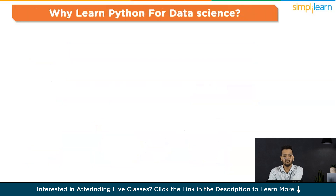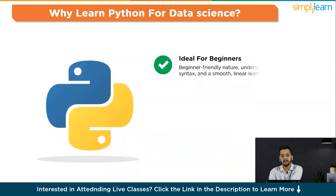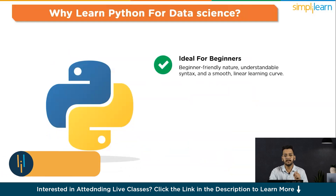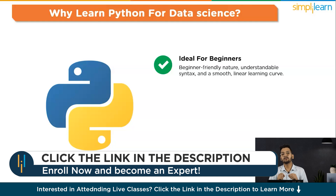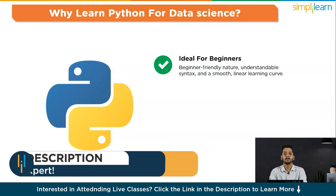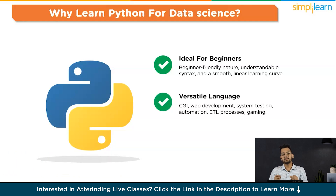Let's see why you should learn Python for data science. The first reason is that it is ideal for beginners. Python stands out for its beginner-friendly nature, thanks to its easily understandable syntax and a smooth linear learning curve. Prioritizing code readability, Python is designed to resemble English, making it effortlessly understandable for those new to programming. The second reason is that it is a versatile language. Python's utility extends beyond data science itself — numerous developers leverage it to construct various applications in CGI and web development, system testing and automation, ETL processes, and even gaming.